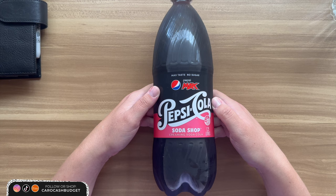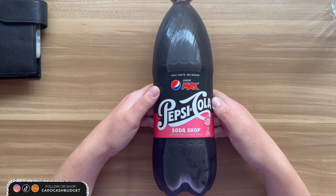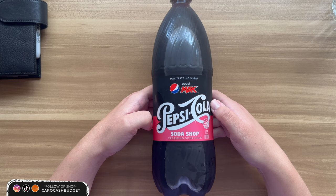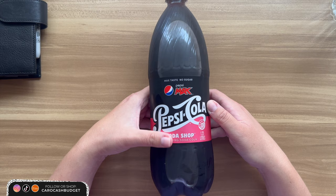This is a huge bottle — a 1.25 litre. So this isn't an individual drink, this is a shared drink. I was really excited to grab some, so hopefully I'll like it, and a few others in my household can try this as well and consume it. Because otherwise, it's a lot of drink going to waste.